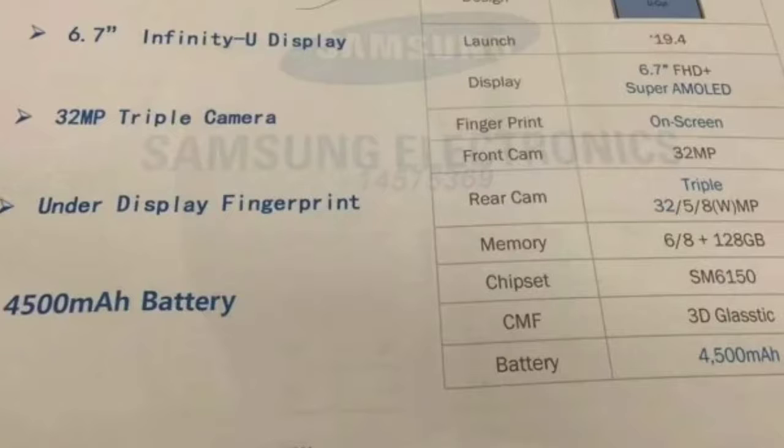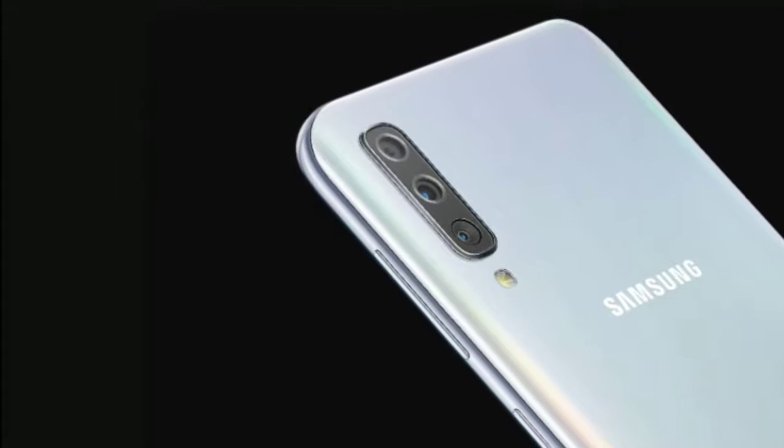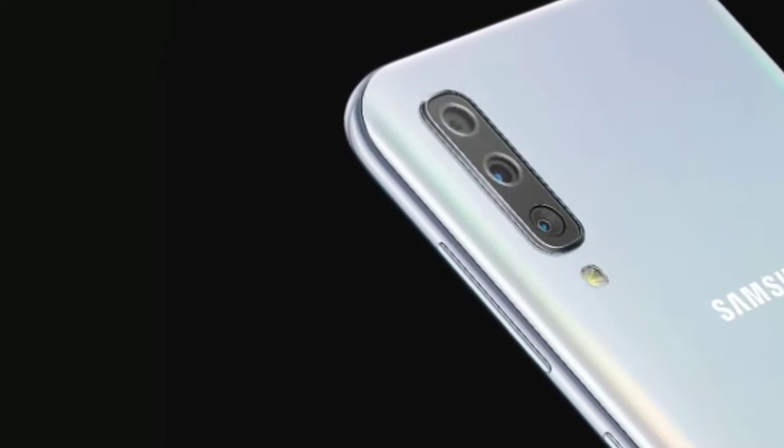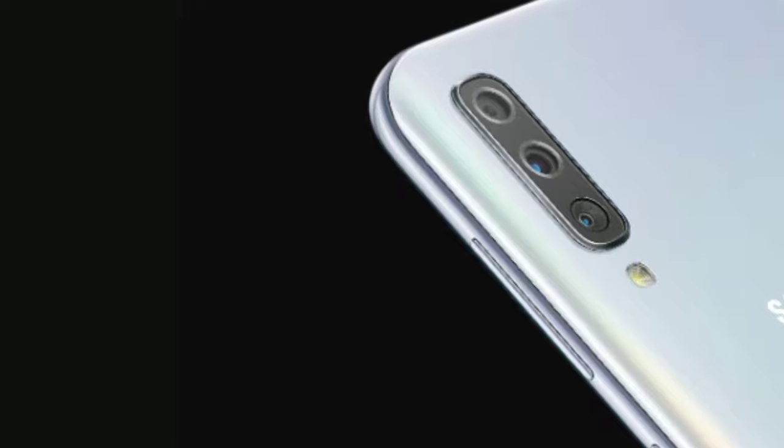The device will be powered by the Snapdragon 675 chipset, coupled with either 6 GB or 8 GB of RAM and 128 GB of internal storage. The back panel of the Galaxy A60 will be equipped with a triple camera setup.